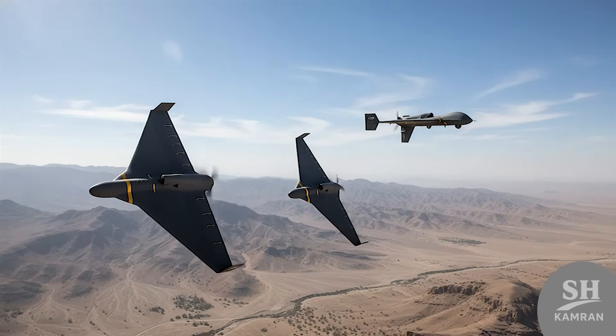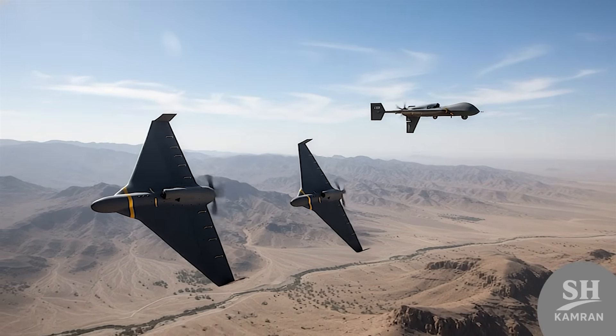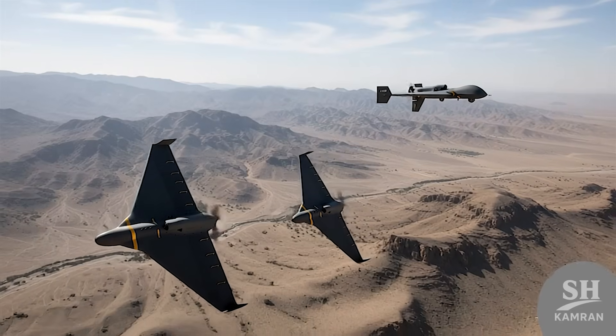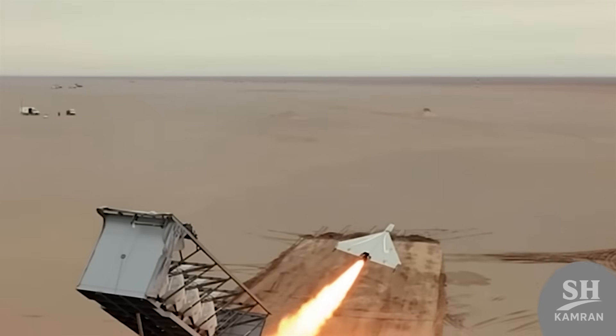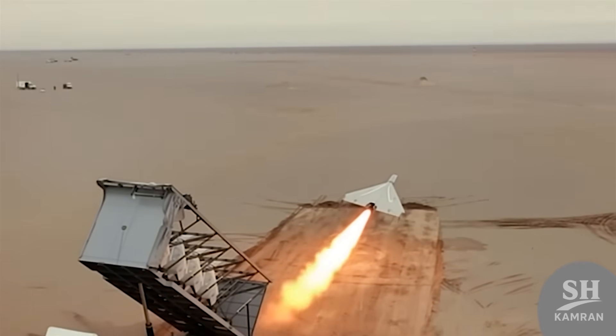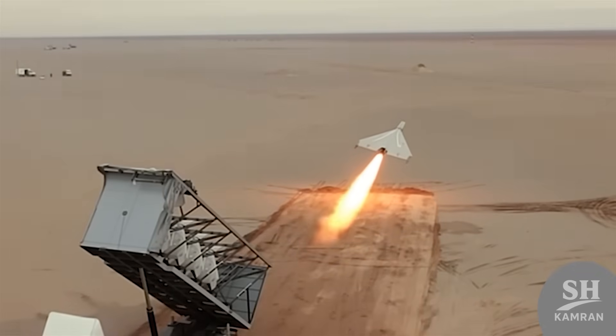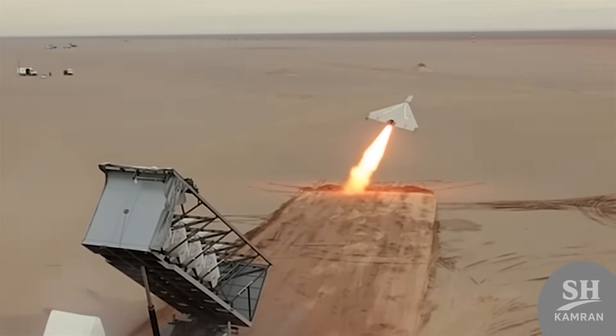The first model, considered the base and standard version, uses satellite and inertial guidance systems for navigation. This means, like the Shahed-136, it goes to hit fixed coordinates — only with the difference that it arrives much faster and more quietly.